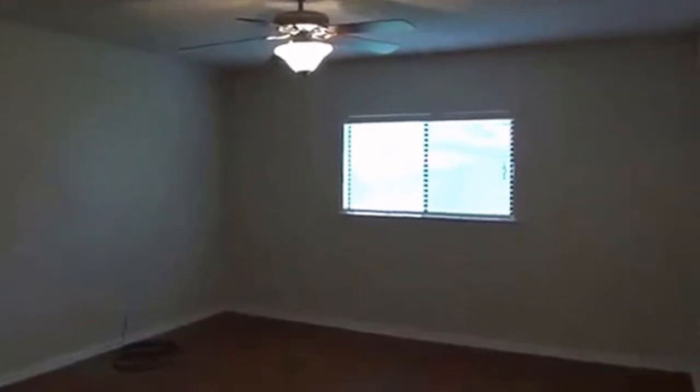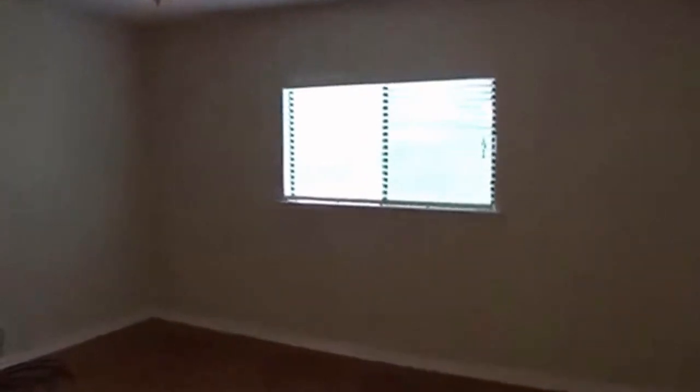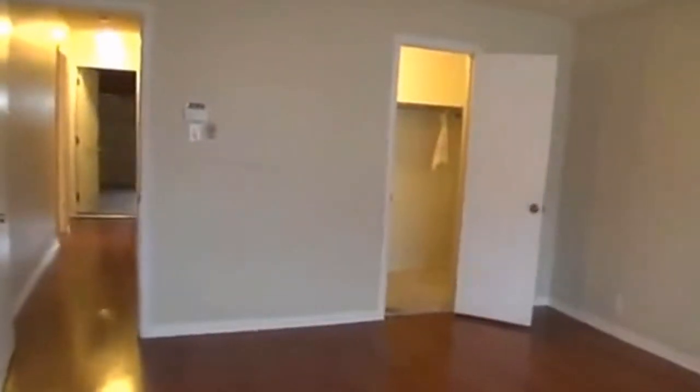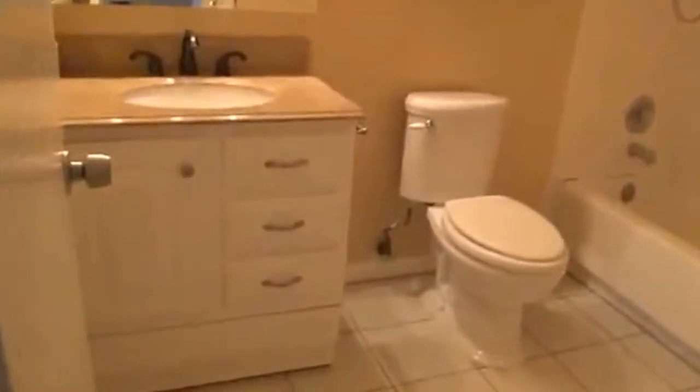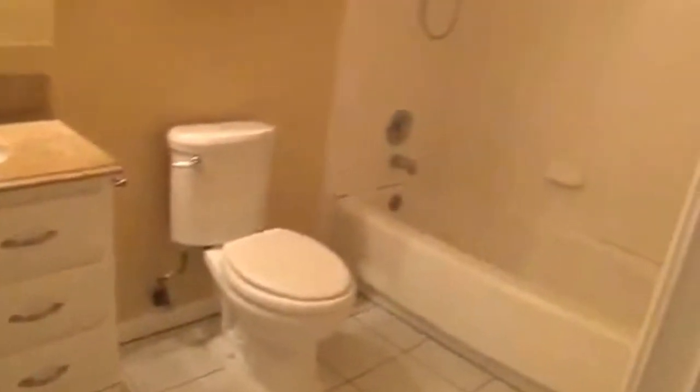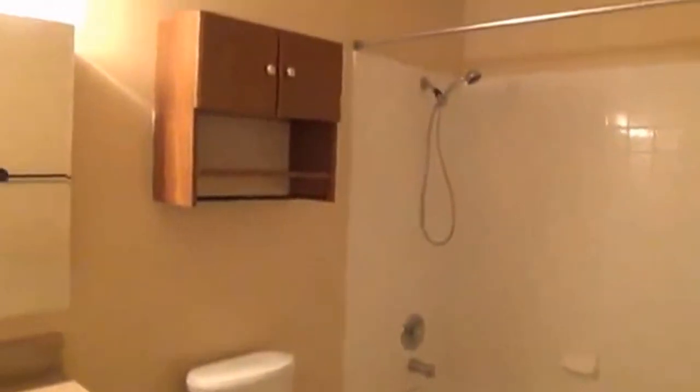We're going to go into the master now. Master bedroom is approximately 15 by 13. Kind of do a spin around here so you can see. You got the walk-in closet over there to your right, and over here is the master bath — another tall cabinet, single vanity, tub-shower combo as well in here.